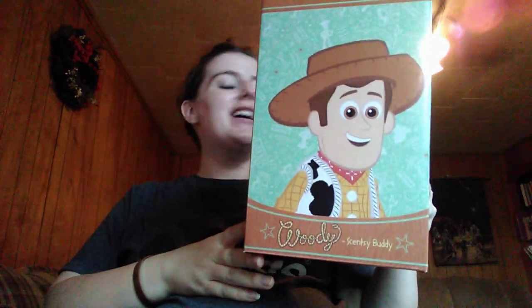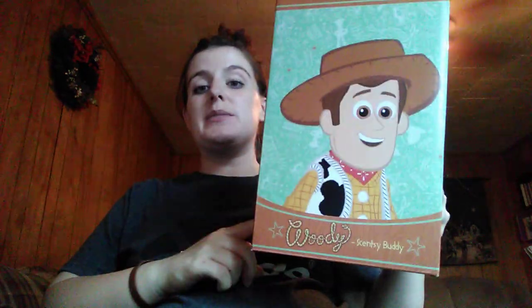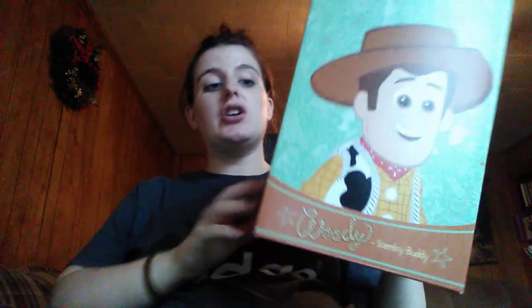I do have two brand new friends I would like you guys to meet. I got my Woody and my Buzz Lightyear Scentsy Buddies in today. These were released Monday. They are still available on my website — grab them. I do not think they're going to last much longer.